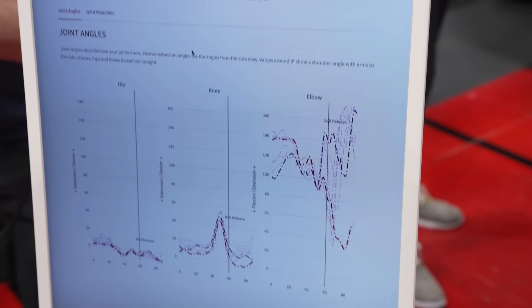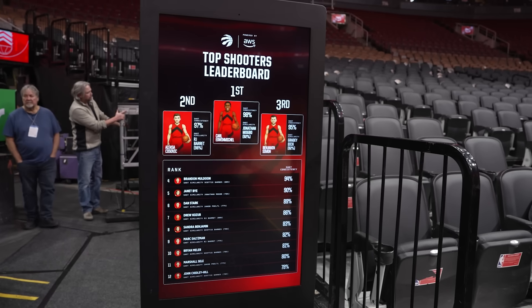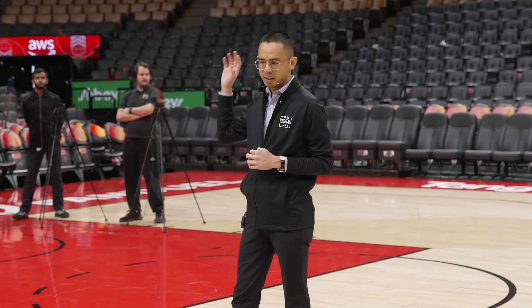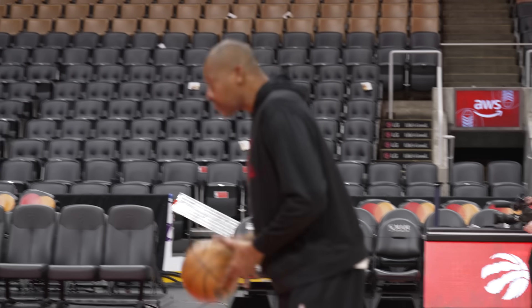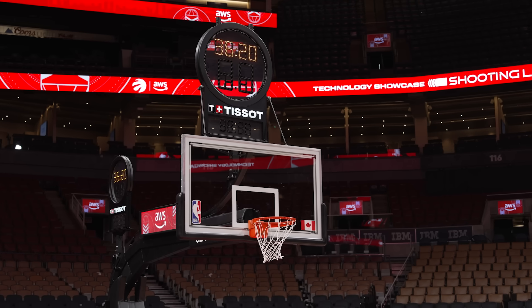With this type of detail, it takes some of the guesswork out of what coaches and players may need to work on, especially if a player is returning to the court after an injury. Andrew Ku is the director of the Sport Performance Lab with MLSE, which is the division of the company that explores different ways new technology can be used with their teams. Keith Boyarski is the vice president of basketball strategy and research with the Toronto Raptors.